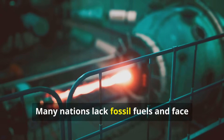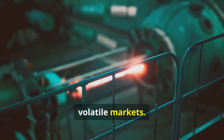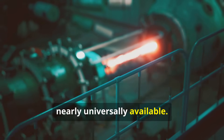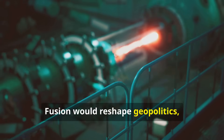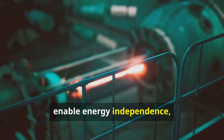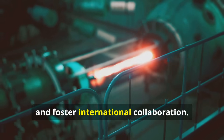Many nations lack fossil fuels and face volatile markets. Fusion fuel from water and lithium is nearly universally available. Fusion would reshape geopolitics, reduce conflicts over energy, enable energy independence, and foster international collaboration.